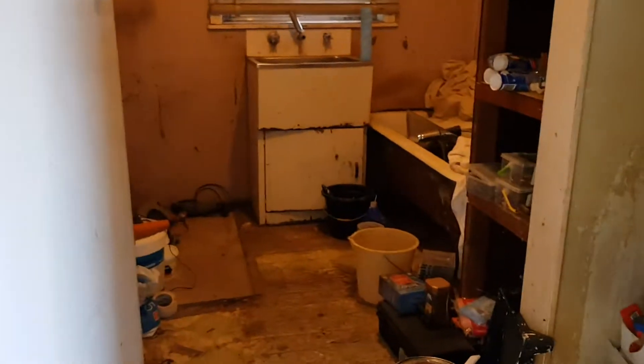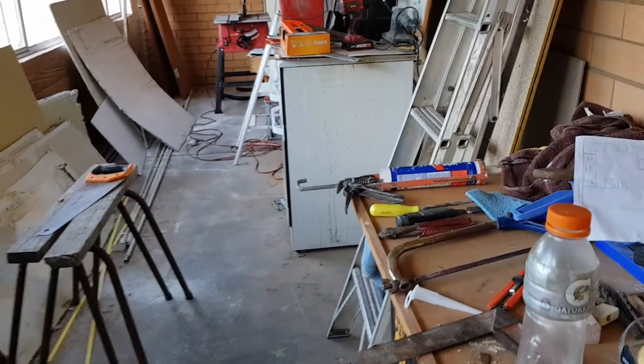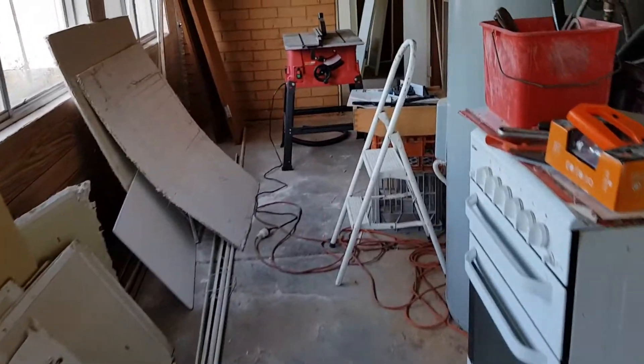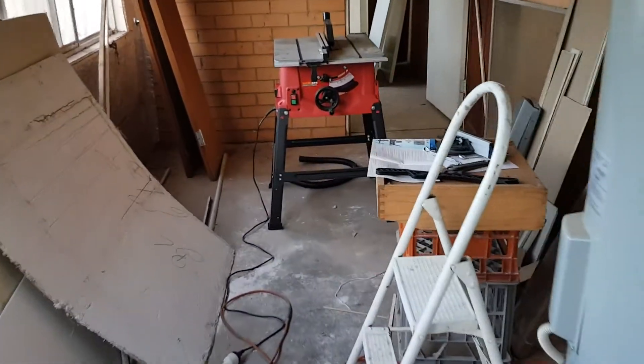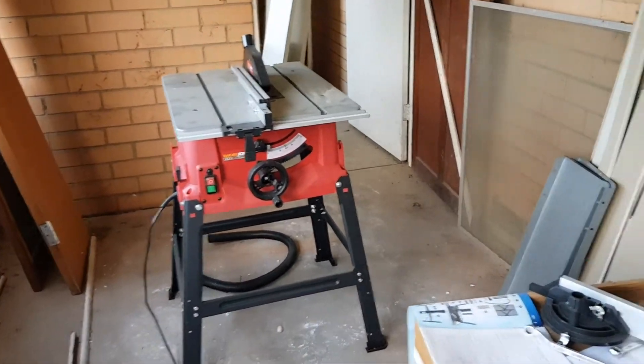The laundry has now become something of a workstation, and the back room even more so — because we have to work somewhere. Here's my new table saw picked up from Aldi, only $150. Pretty good value I thought, and it's proving quite handy.